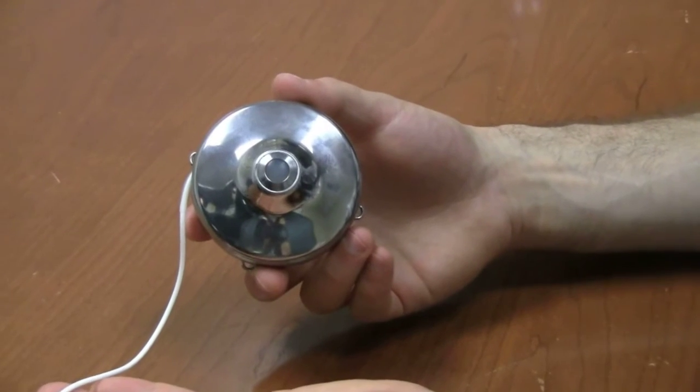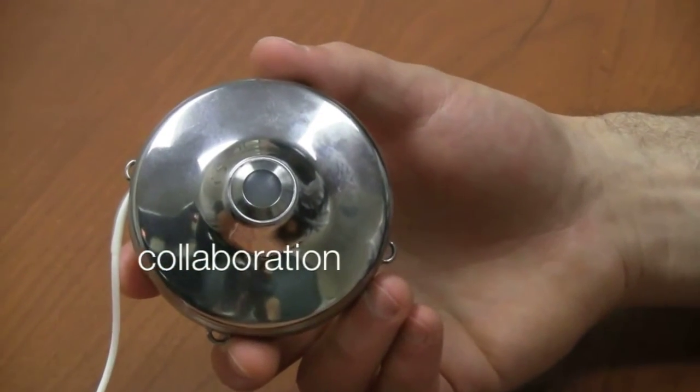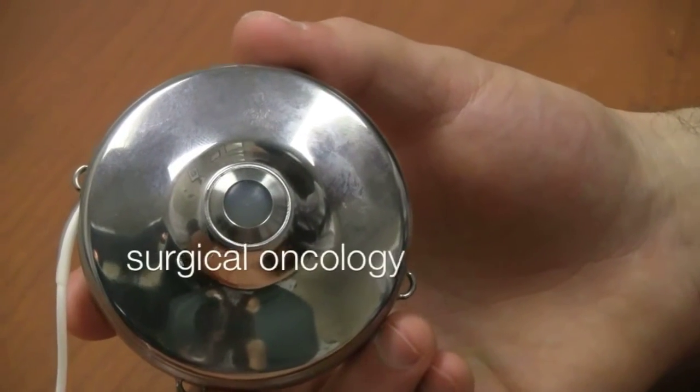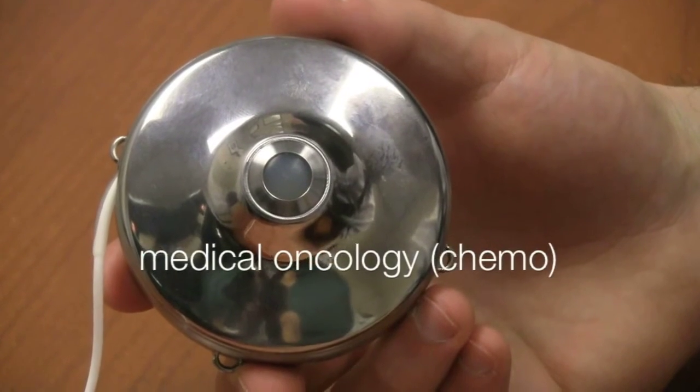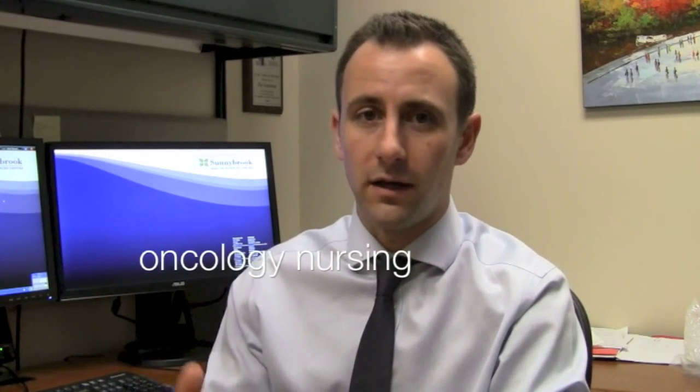One of the unique things about the program is how multidisciplinary it is. It's critically important that we have expertise from surgeons like myself, from medical oncologists to deliver therapy both through the pump and through the vein, and from our nurses in the Odette Cancer Center to help educate patients and monitor them carefully.